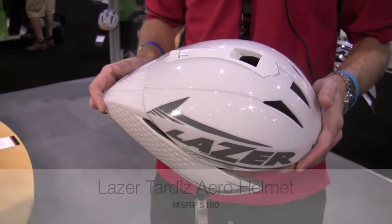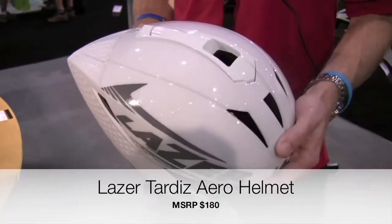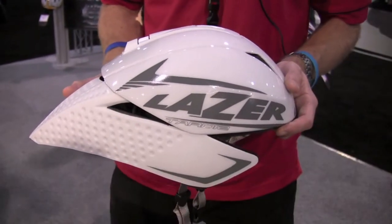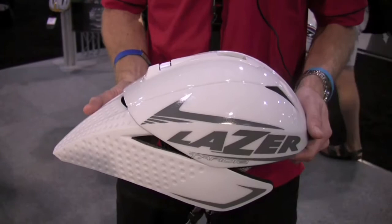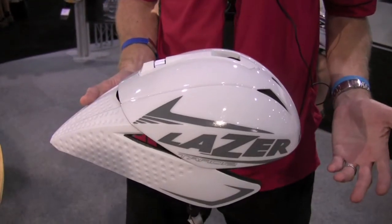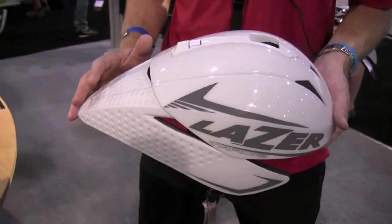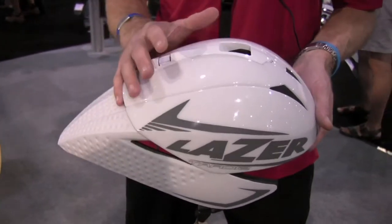This is our new aero helmet for 2010, available now in the United States — it's the TARDIS. One of the biggest problems with aero helmets is overheating, lack of sufficient airflow through the helmet. Once the head overheats, it tells the rest of the body it's overheating and you start to lose any bio-performance benefit of the aerodynamic helmet. The goal with the TARDIS is to keep the rider's head cool.